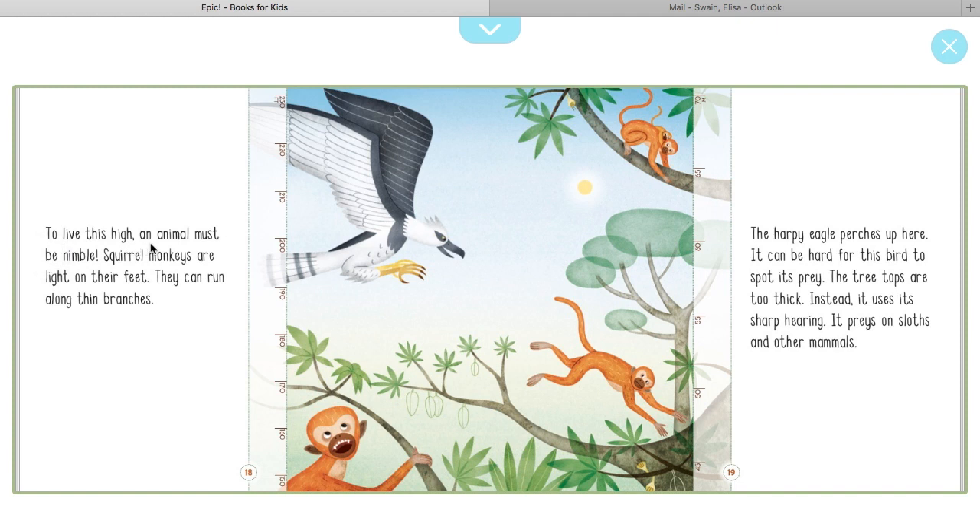To live this high an animal must be nimble. Squirrel monkeys are light on their feet — they can run along branches. The harpy eagle perches up here. It can be hard for this bird to spot its prey because the treetops are too thick, so instead it uses sharp hearing. It preys on sloths and other mammals. Here are your squirrel monkeys — they run along the thin branches where spider monkeys swing from tree to tree. And here's your harpy eagle.